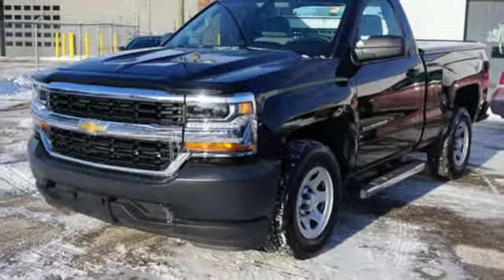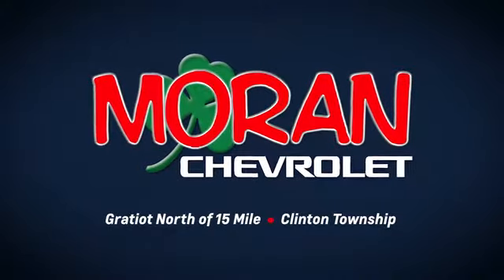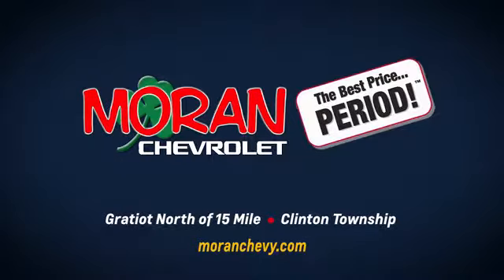You need to drive it to believe it. See it for yourself today. Only at Moran Chevrolet, Gratiot north of 15 Mile in Clinton Township, or online at MoranChevy.com, where you always get the best price.